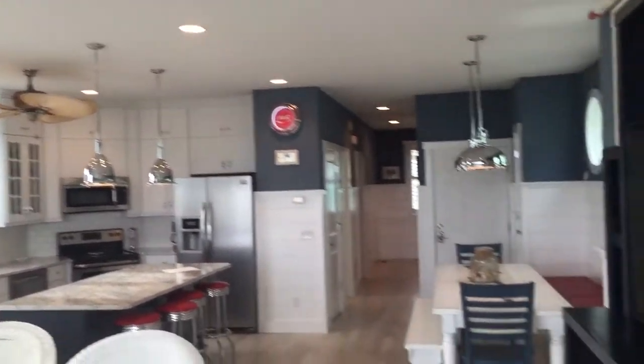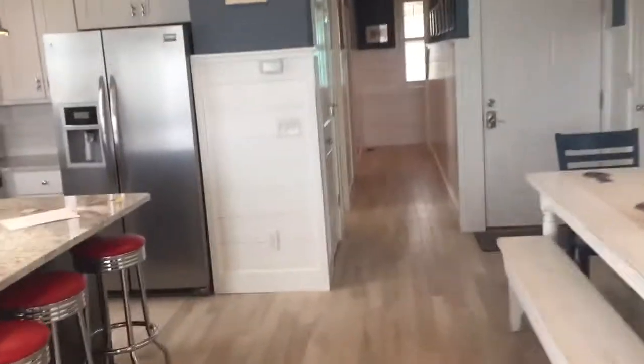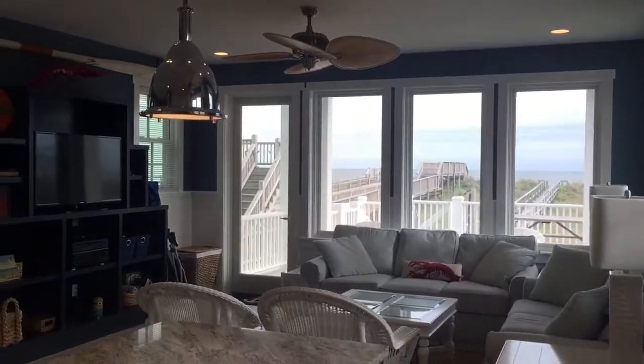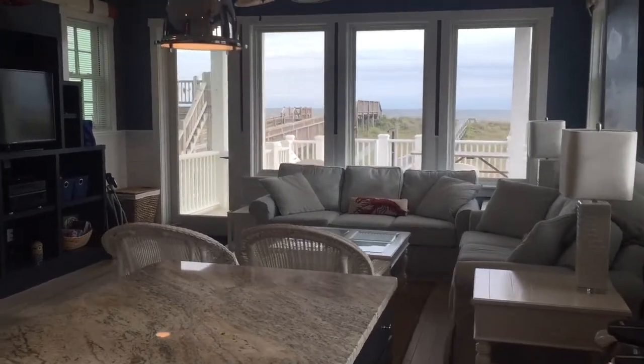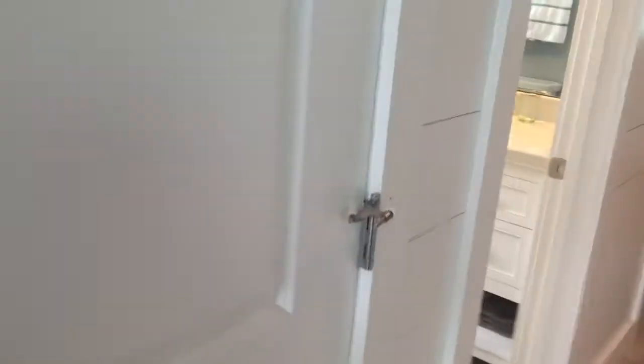Overhead recessed cans. Cabinets with pull-outs. Dishwasher — island's got a different color than the other cabinets. Closet there, closet there, got a big ol' pantry.